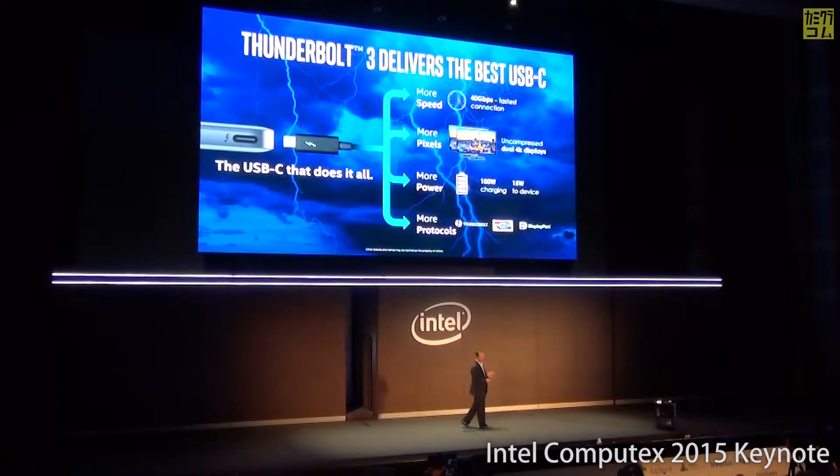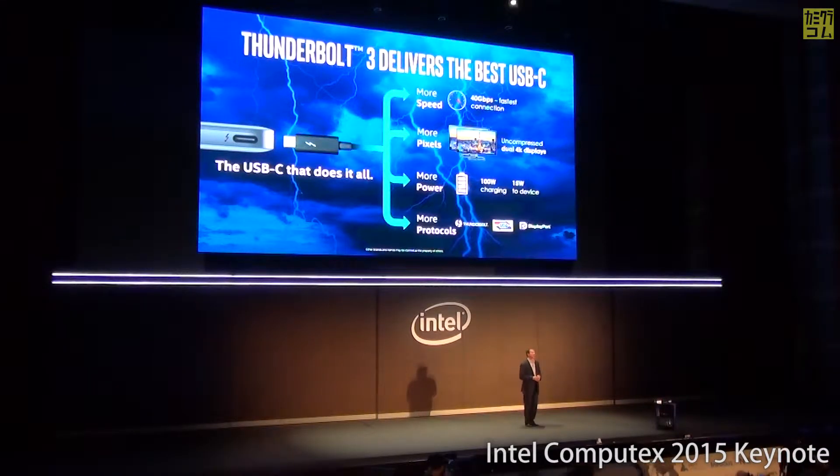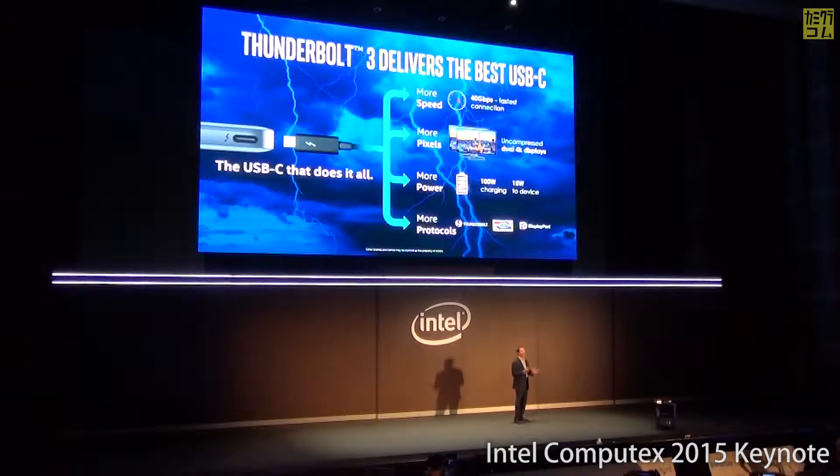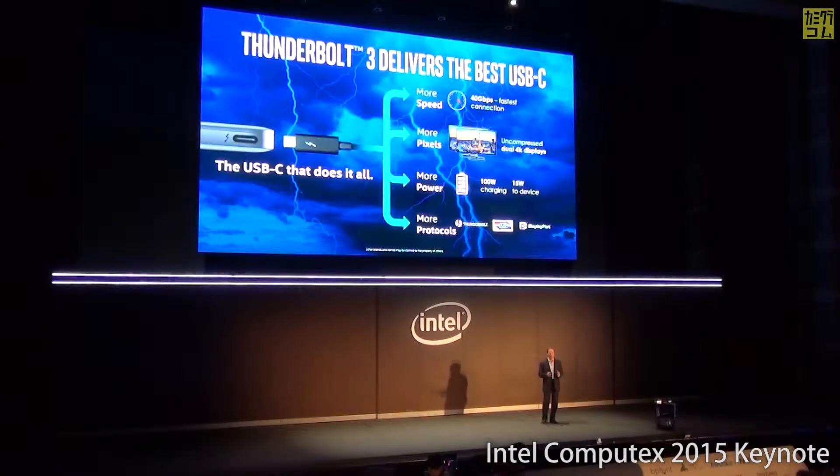It's not just about processor and graphics, it's about I/O as well. Today we have an incredible announcement in I/O: Thunderbolt 3, which is now delivering the world's best USB-C experience, running at 40 gigabits per second — twice the speed of USB — with the same standard-based connector.